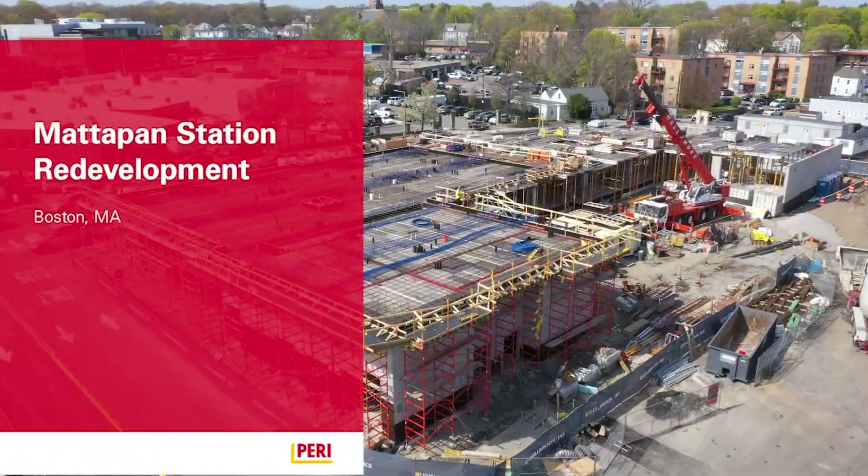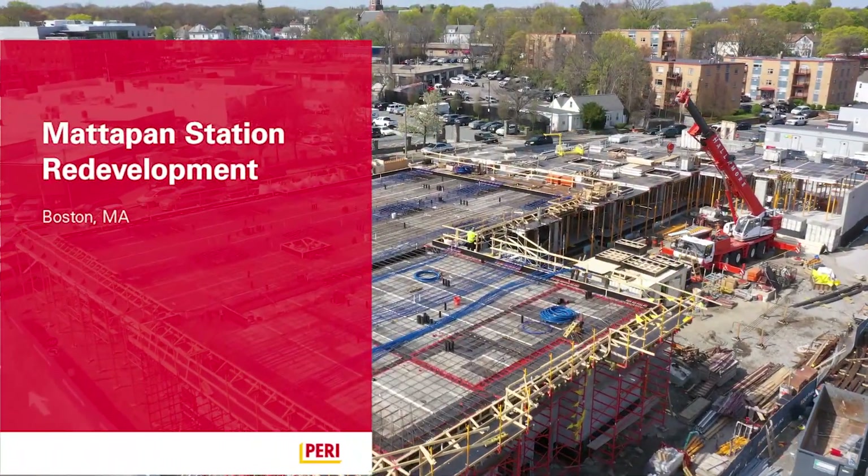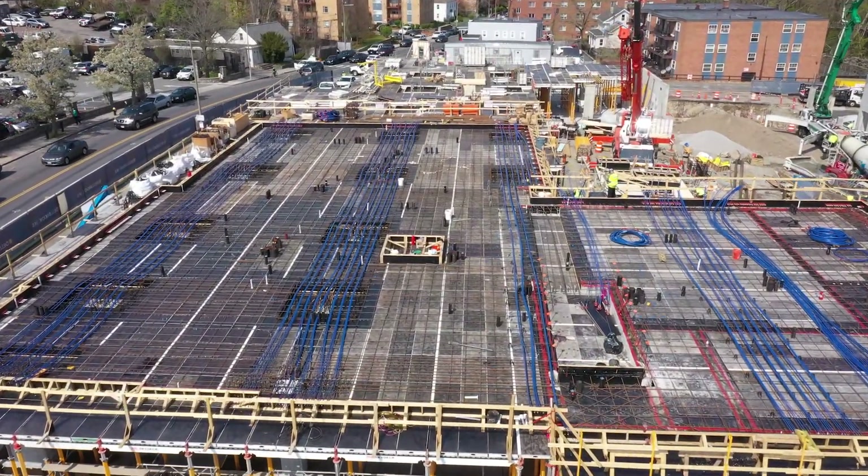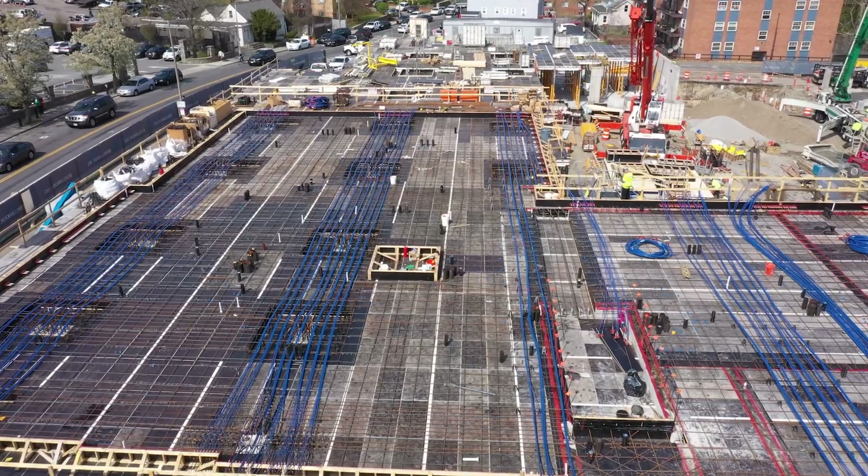Today we're at the MBTA redevelopment Mattapan Station in Mattapan, Massachusetts. My name is Jason Govea. I'm a superintendent with Marguerite Concrete.